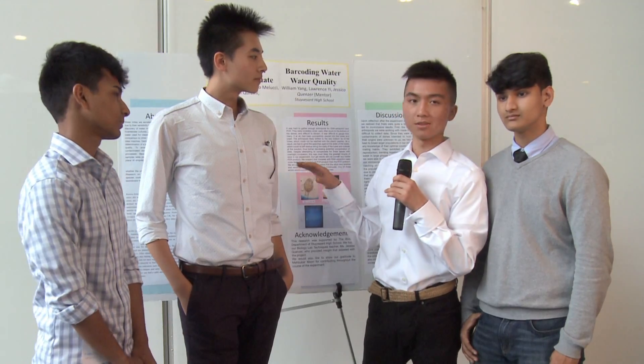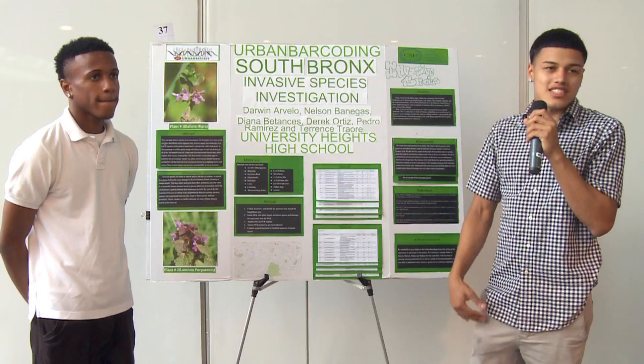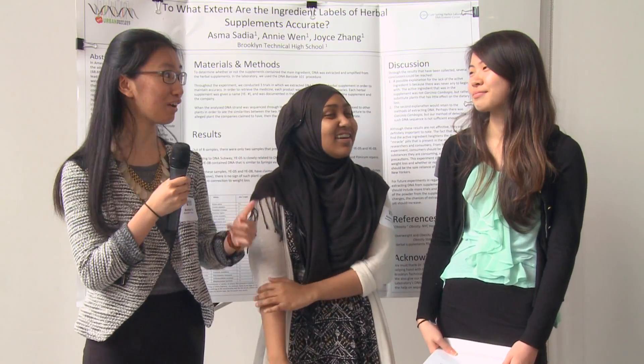We completely designed this procedure ourselves — we had materials, and our teacher basically showed us what it's like to be a scientist and how scientists do what they do. The entire aspect of being able to work on an actual research project was probably my favorite part. We got to actually see the DNA on the gel, and looking at the results was interesting because it was like you put in so much effort and now you finally get a tangible answer.